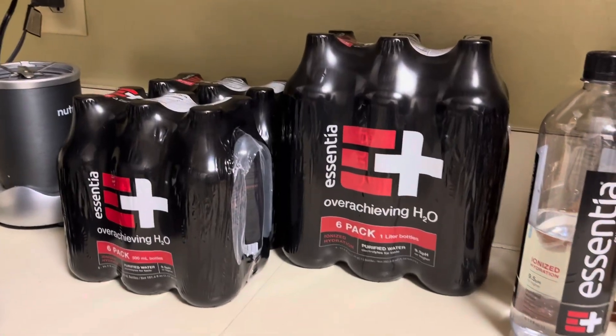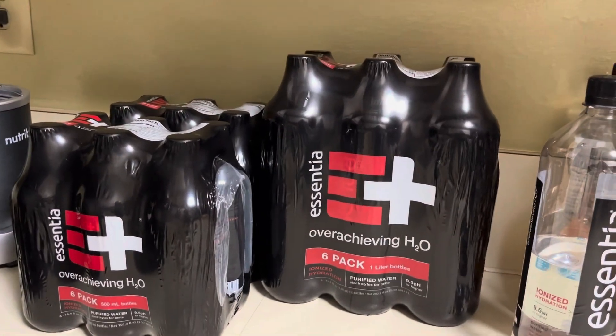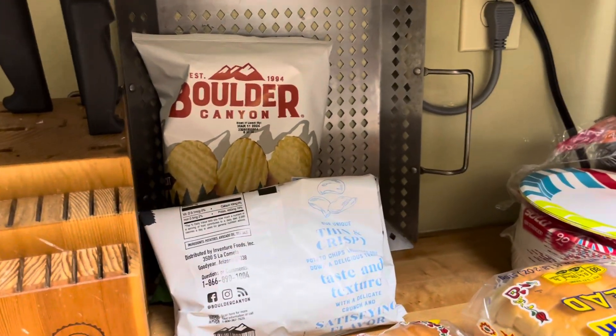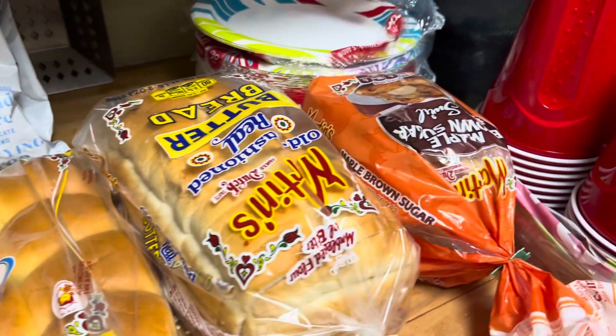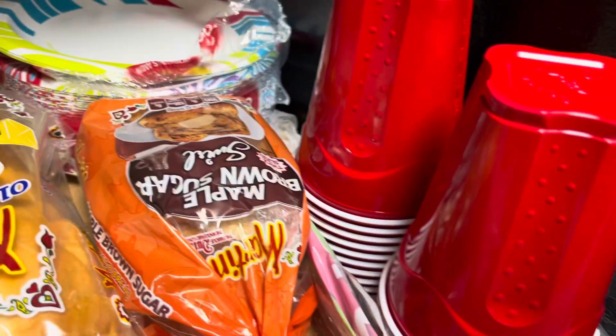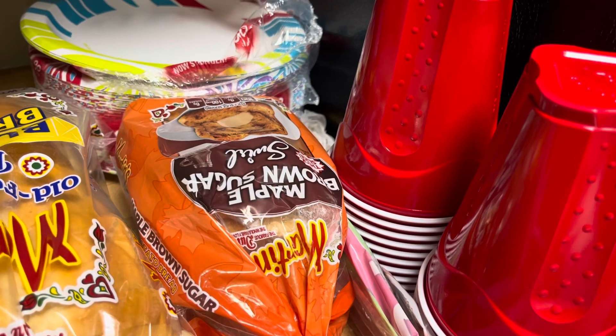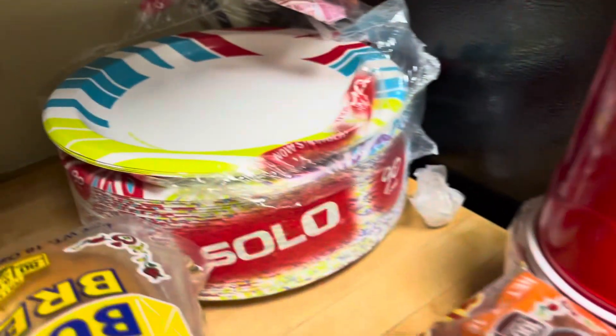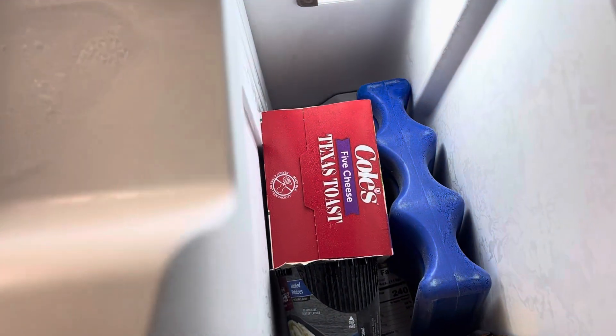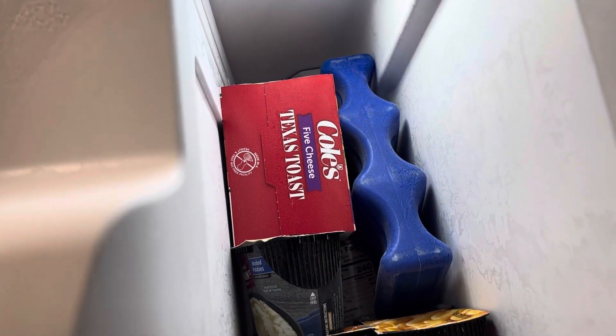So we have three cases of the essential water. We have some boulder chips. We have some dinner rolls, some butter bread, some brown sugar, maple brown sugar bread. Some waffle cakes. We have some of these Texas toasts.